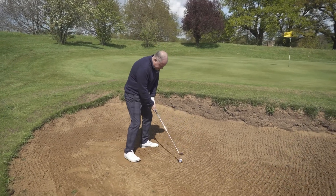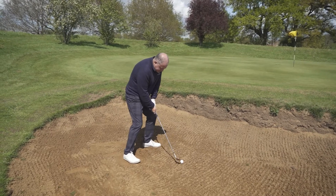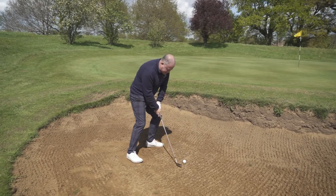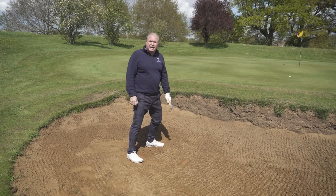The most important thing is we're going to lean left — I'm going to lean left. Now we can have a bit of a rehearsal. What I'm going to do is I must hit the sand, and the important thing is that we get the ball out of the bunker.